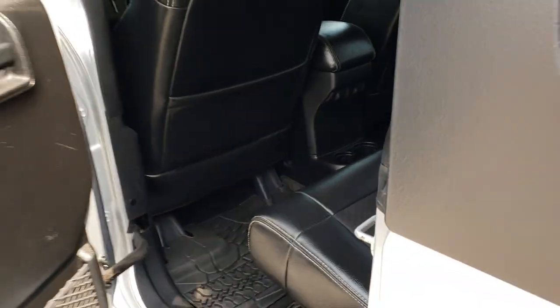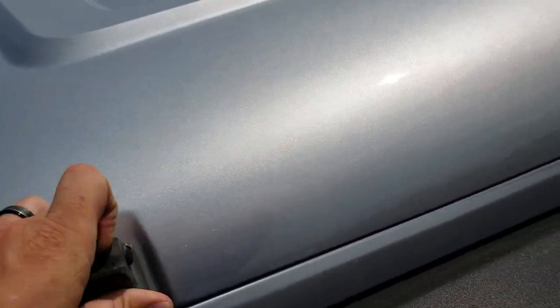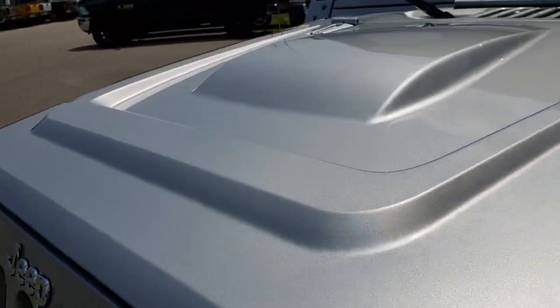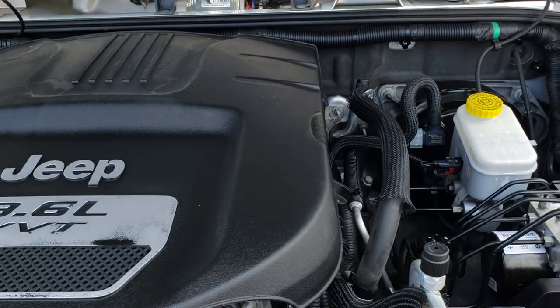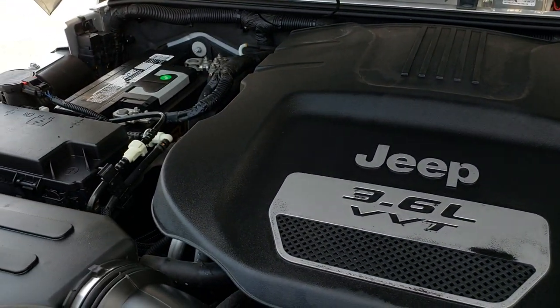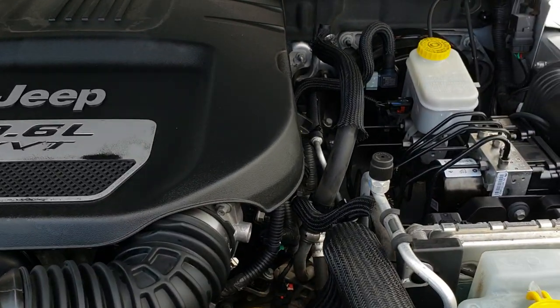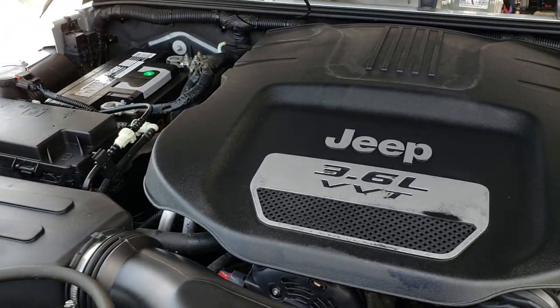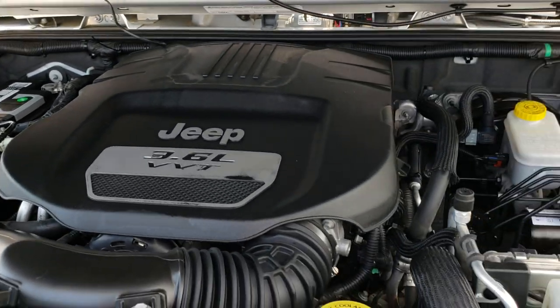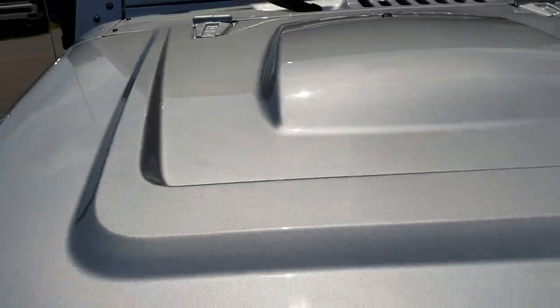We'll take a quick look under the hood. Under the hood we have the 3.6 liter Pentastar V6 motor — the engine bay is very clean and runs very smooth. This vehicle has been fully safety inspected by our service shop, has a fresh oil and filter change, all fluids have been checked and topped off, and this vehicle is 100% ready to go.